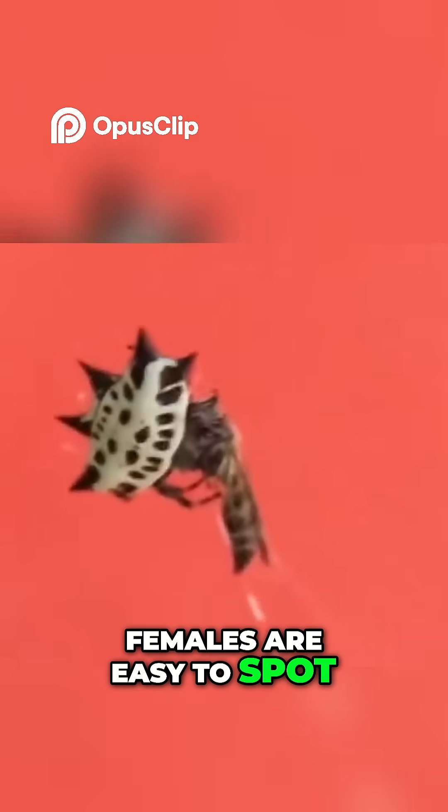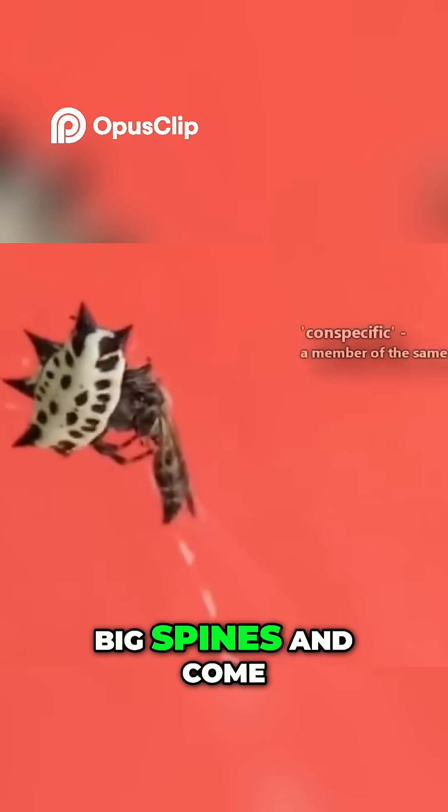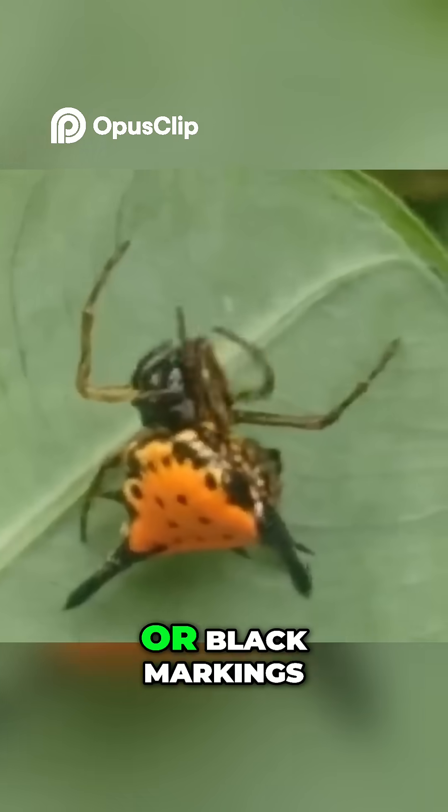Females are easy to spot. They've got broad, hardened abdomens with six big spines and come in striking colors like white, yellow, or orange with red or black markings.